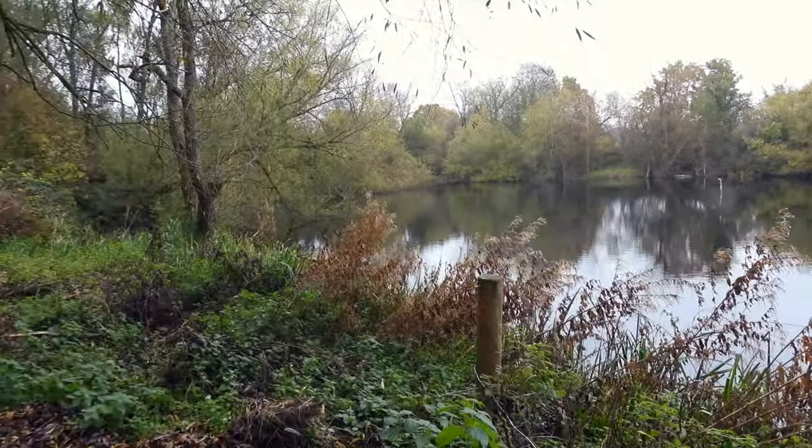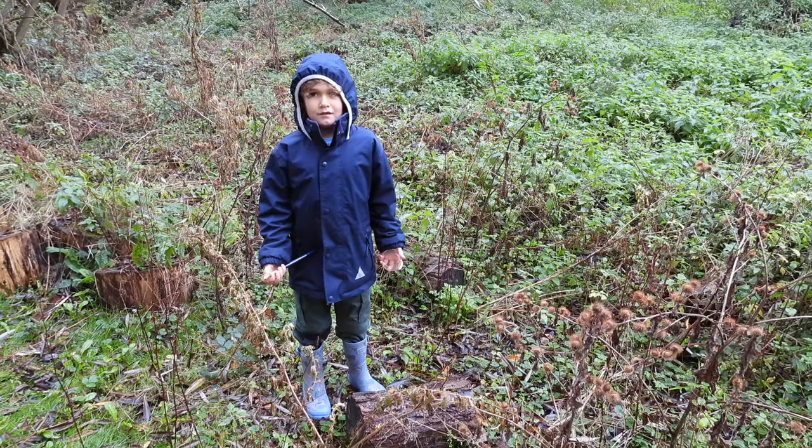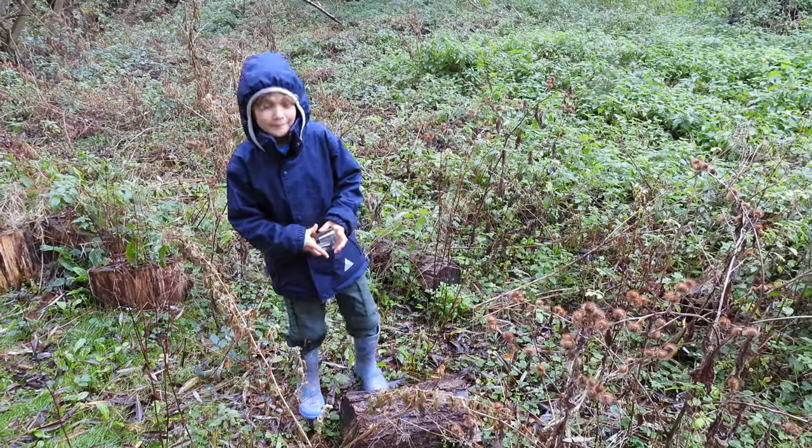We're going to leave the lake and head into the woodland area. As well as pond dipping we're doing some mini beast hunting.